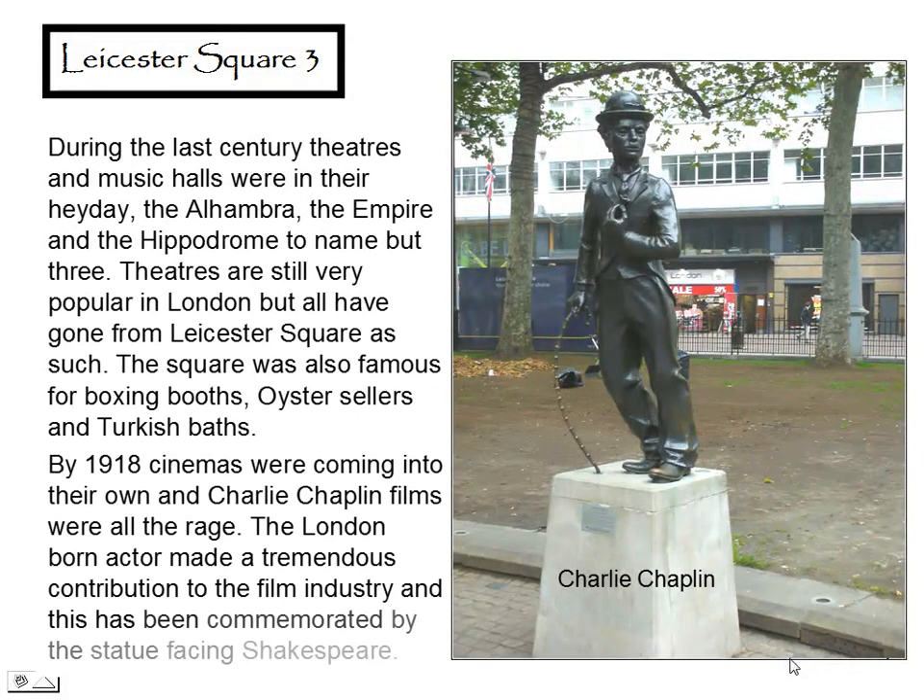During the last century, theatres and musicals were in their heyday — the Alhambra, the Empire, and the Hippodrome, to name but three. Theatres are still very popular in London, but all have gone from Leicester Square. The square was also famous for boxing booths, oyster cellars, and Turkish baths. By 1918, cinemas were coming into their own and Charlie Chaplin was all the rage. The London-born actor made a tremendous contribution to the film industry, and this has been commemorated by the statue facing Shakespeare.